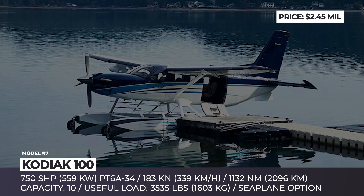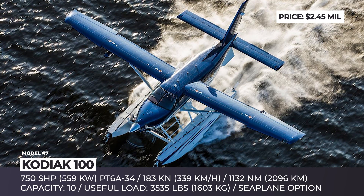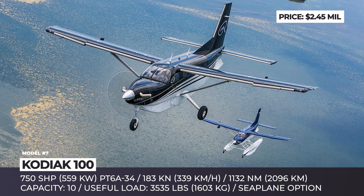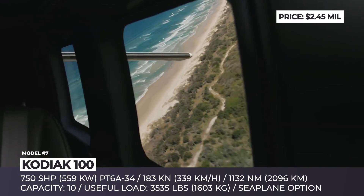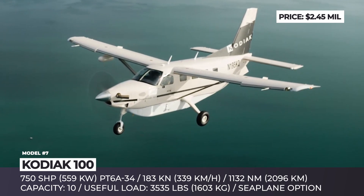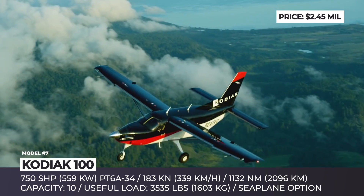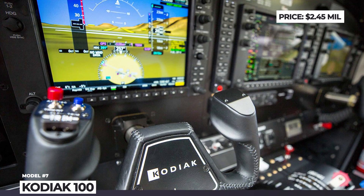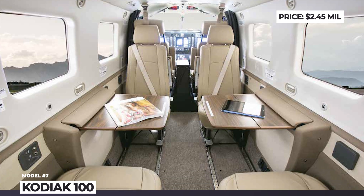Kodiak 100. The 2019 acquisition of the American Quest Aircraft made the French Daher the seventh-largest producer of business aviation planes in the world. Most importantly, the company seized control over Quest's most iconic product, the Kodiak 100, which has recently received an upgraded version named the Series 2. The Kodiak 100 is a legitimate people's hauler capable of seating 10. The single-engine turboprop is famous for its versatility, low cost of ownership, and minimal requirements for takeoff and landing sites. Even fully loaded, it needs under 950 feet of takeoff run, climbing at 1,371 feet per minute. The Series 2 received a faster Garmin G1000 avionics suite and can be optioned with GWX-70 weather radar, single-point refueling, and aeroset carbon fiber floats for amphibious operation.